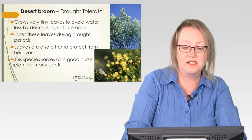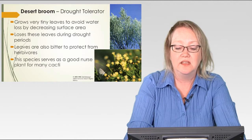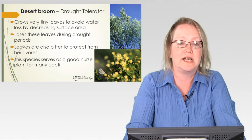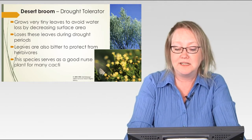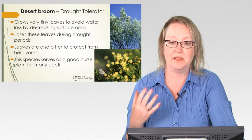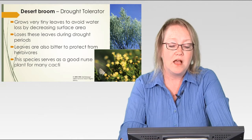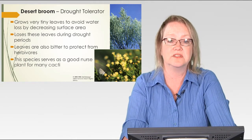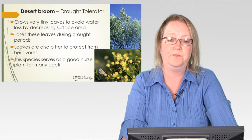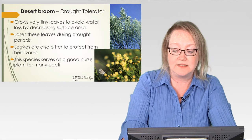This plant is called Desert Broom. It is also a drought tolerator. Interestingly, if you are ever camping in the desert, you can actually cut part of this plant and use it as a broom — that's why it's called Desert Broom. Once again, very, very tiny leaves, which decreases surface area and allows for more water retention. The less surface area exposed to the sun, the less chance you have of water being pulled out of the plant. It is deciduous, so it loses those tiny leaves during drought periods. The leaves are bitter — protecting them from herbivores — and this plant is also a common nurse plant for different cacti species.